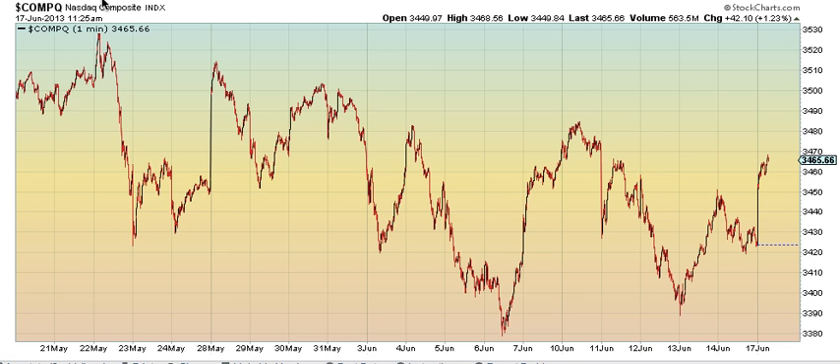The NASDAQ: 1, 2, 3, 4, truncated 5th wave. We can take out at least 3475 today. I think we can take out 3485 if we spike into the close. Because usually when you truncate, the reversal is really big. So I think there's a good chance we can actually take out the top of the B.